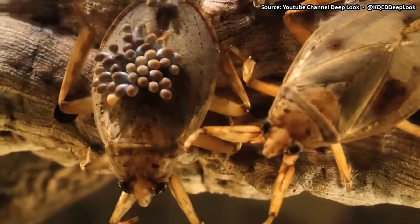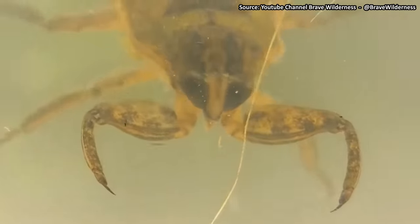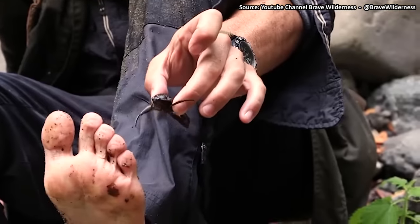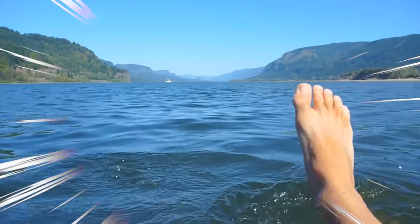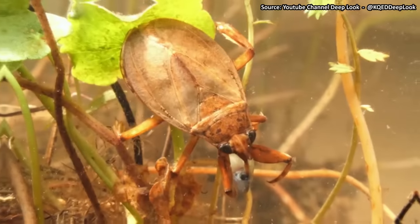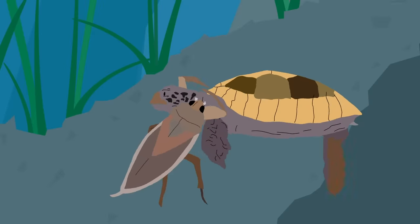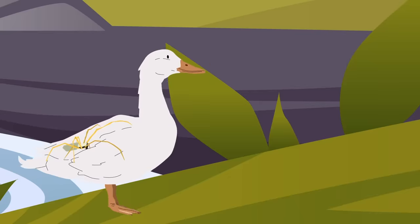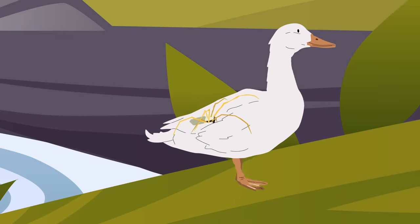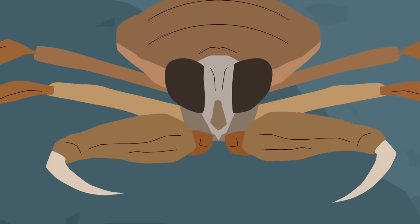The Giant Water Bug. The giant water bug is an absolute nightmare that you should never go anywhere near. It's a ridiculous aquatic predator whose nickname is the toe-biter, but it will do more than just bite your toes — it will cause all kinds of misery. These giant bugs have been known to hunt turtles, baby ducks, and snakes. Not even spiders hunt down baby ducks, which should give you an idea of just how horrible these things are.